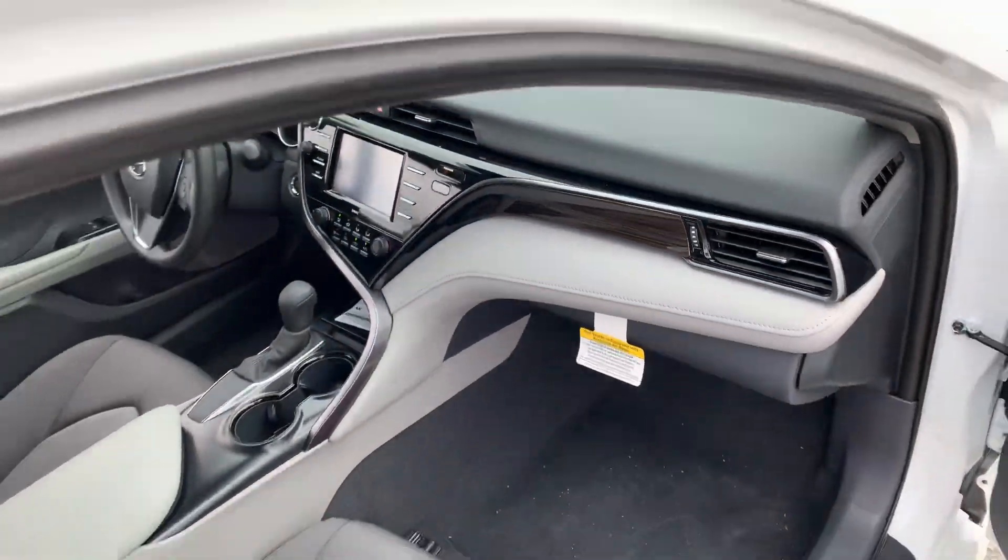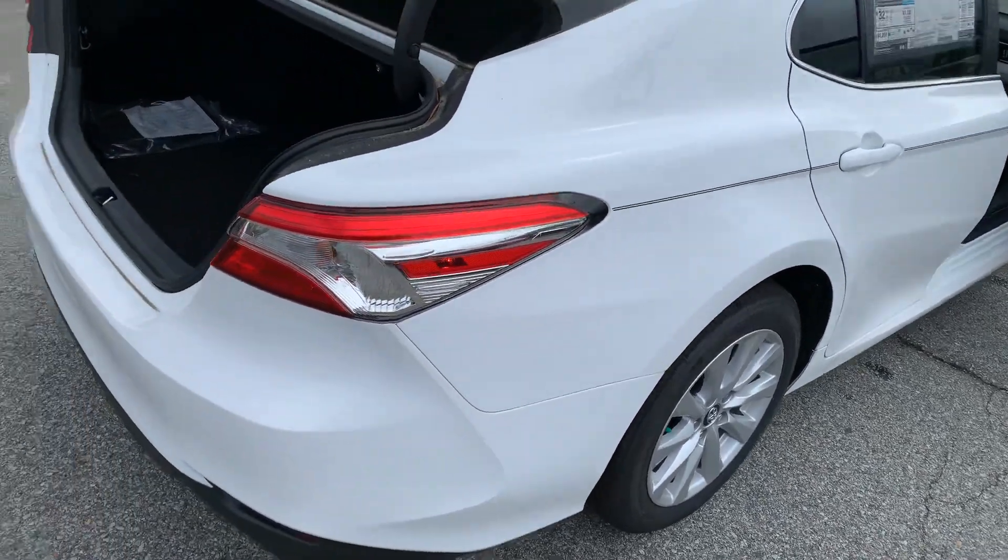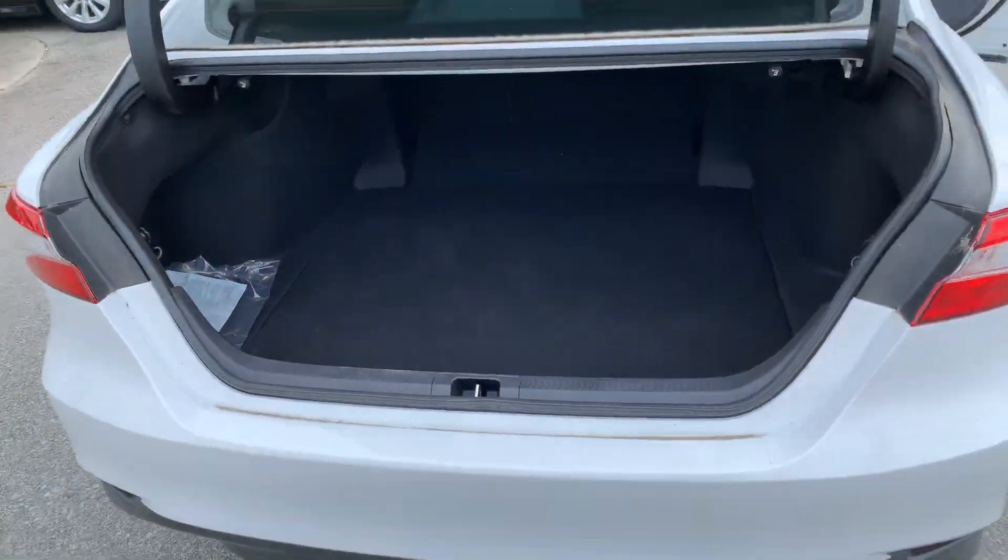Of course, the climate control settings in the interior. This one does have nice Michelin tires from the factory, and a large trunk.